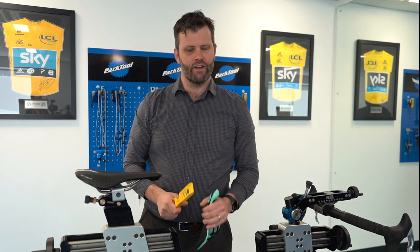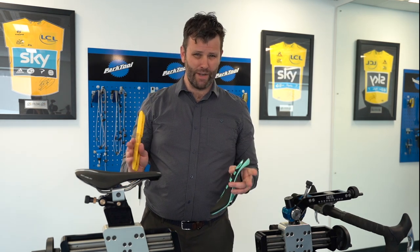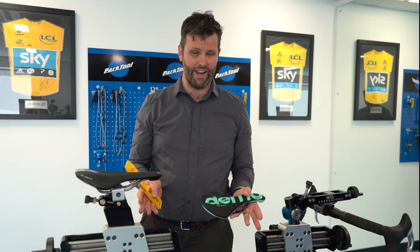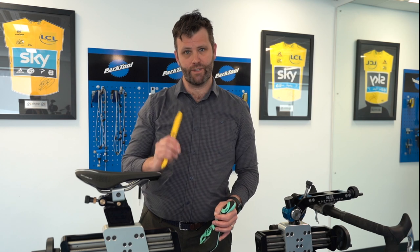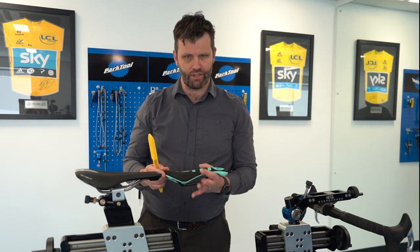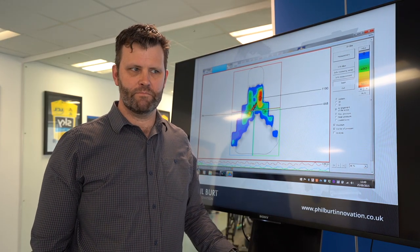In summary, saddle tilt is really important for performance because it enables the pelvis to rotate forward and get into a strong, aerodynamic position. A big tip from me: saddle choice and saddle tilt are critical to aerodynamics — if you've got the wrong tilt, you will not be able to get aerodynamic on the bike. Saddle tilt is one of the most important components to address if you're experiencing discomfort, and a nose-up saddle is a big no-no.